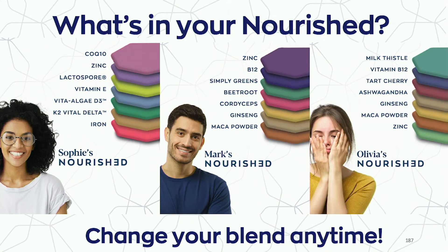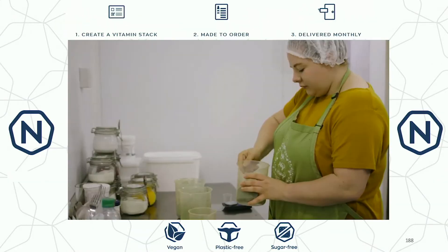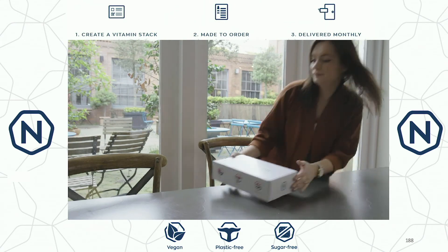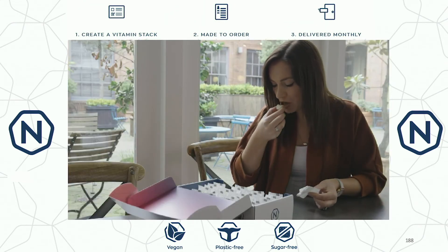As our lives go forward, our nutrient requirements also change. So with Nourished, you can change your blend at any time. And once you decide what you'd like, my team in Birmingham will 3D-print your order and ship it to your door conveniently every month in our innovative, plastic-free, and home-compostable packaging solution.